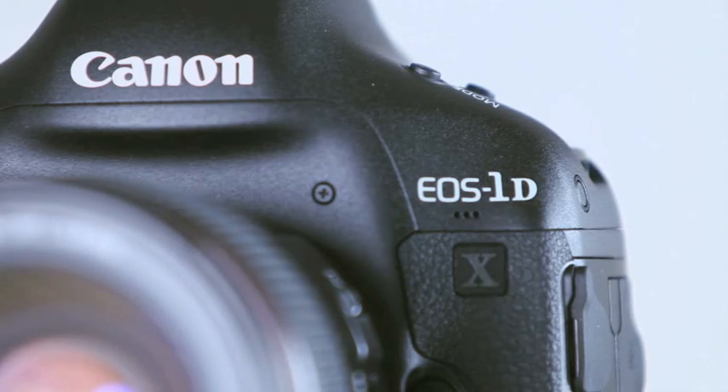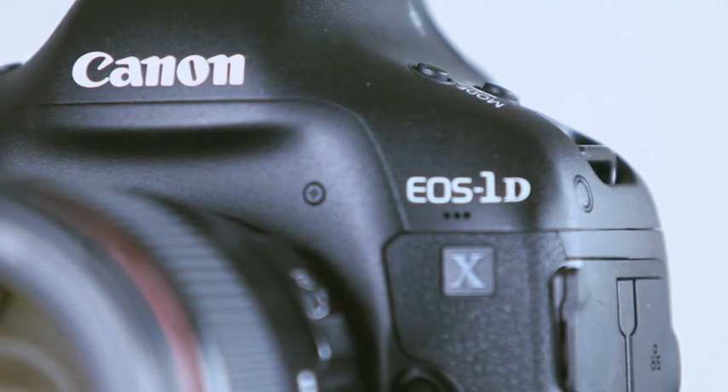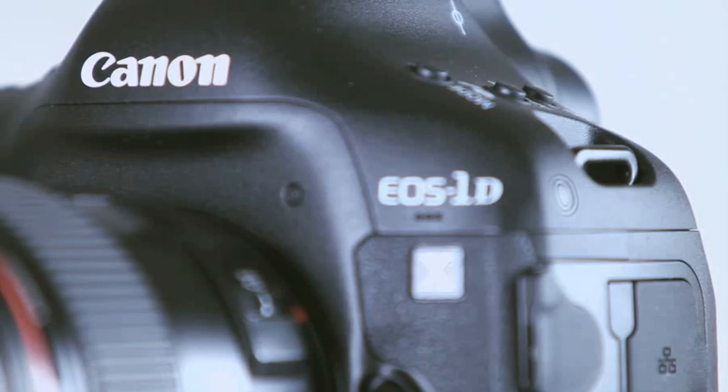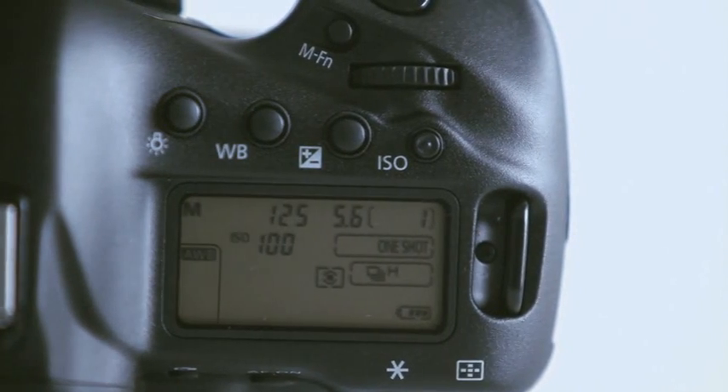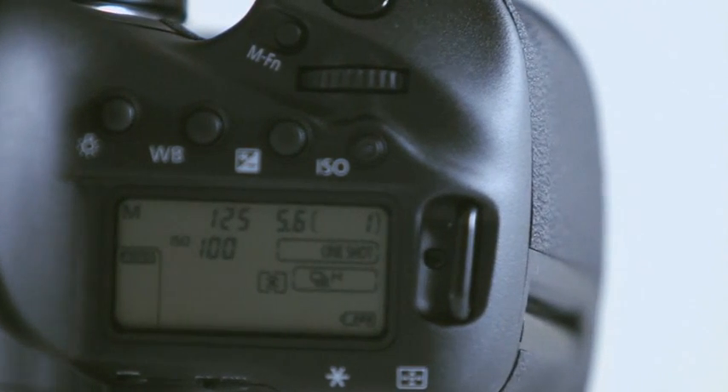The camera can capture multiple exposures directly in-camera — a first for an EOS model. There is also a new automated picture style function that detects the scene and sets camera settings accordingly. This camera has the widest range of controls of any EOS model, and it records full HD video at 1080p with the widest range of controls found on an EOS camera to date, plus new codecs to improve the editing workflow for movie makers.